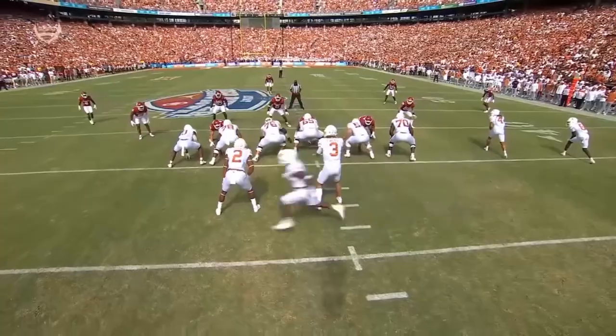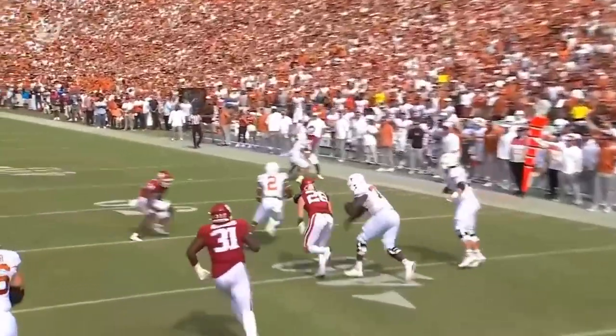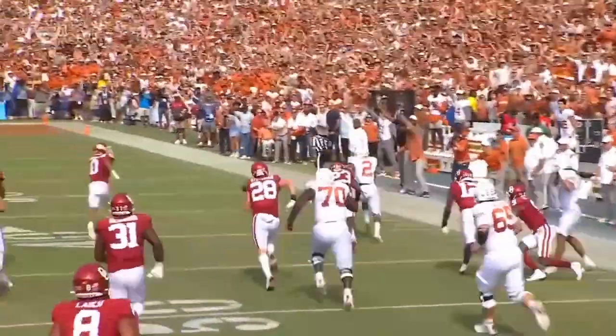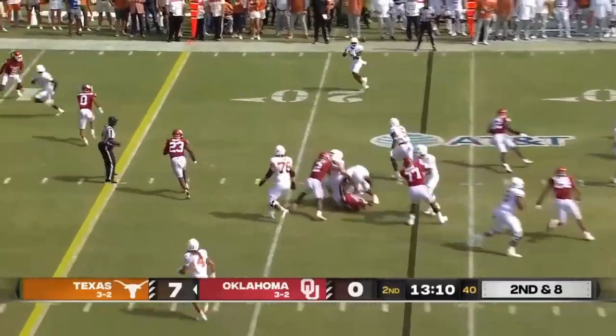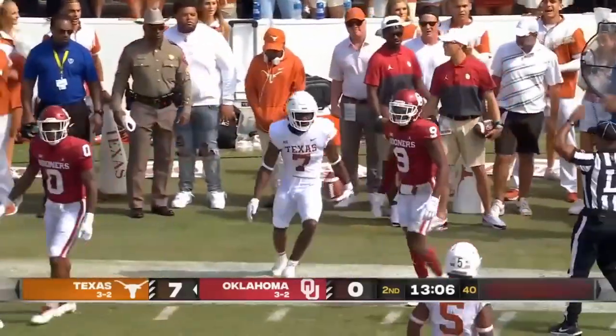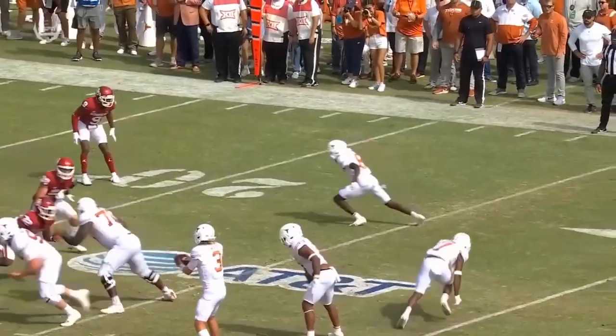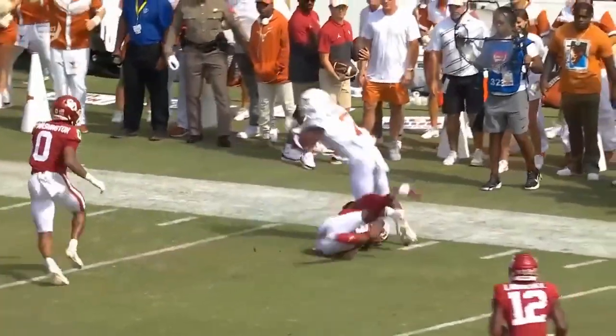Those Oklahoma Sooners move to their left initially as Ewers rolls to his left to buy a little time. Turns around, finds Johnson, and he's out. Ewers out of the backfield. Robinson comes in with the reverse motion but kind of slips — but this is a good job by Ewers feeling that pressure.